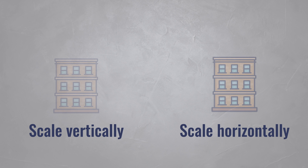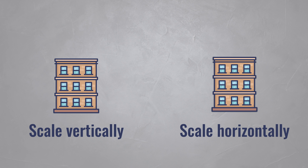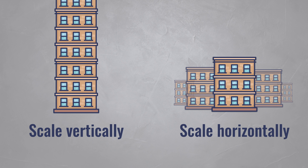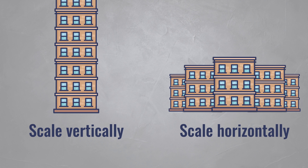You can compare this to a building. Vertical scaling means adding more floors to an existing building, while horizontal scaling means adding more buildings. You intuitively understand that vertical scaling is only possible to a certain extent, while horizontal scaling is much more powerful.